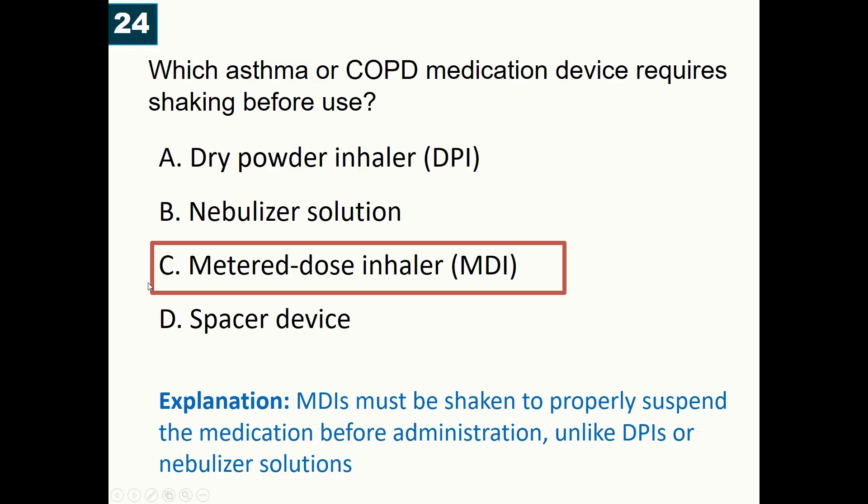Dry powder inhalers, spacers, and nebulizers do not require shaking.